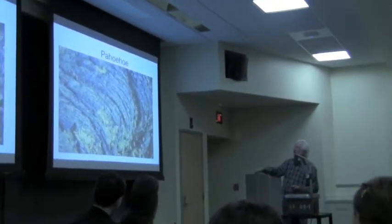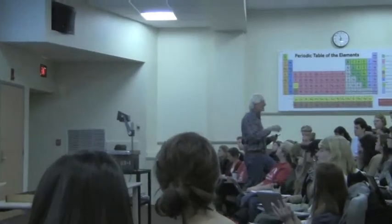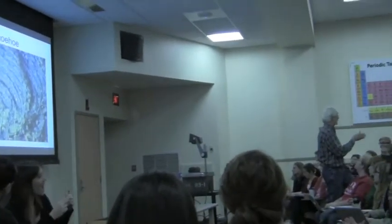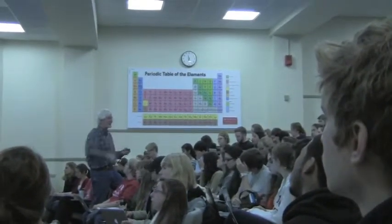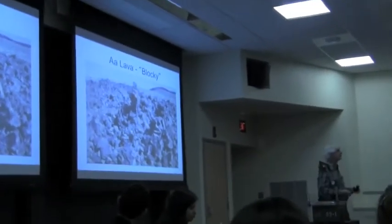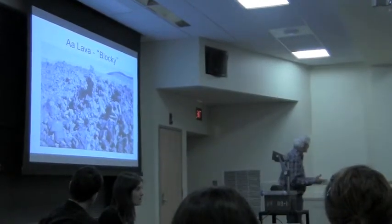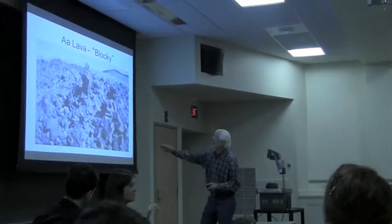Here is pahoehoe. And then this is a chunkier type of lava — it's a lava flow. It looks very different: chunky, blocky, really hard to walk on. I've done it. The Hawaiians call it aa — and I think because when you're walking on it, you go 'ah-ah-ah-ah-ah-ah!'